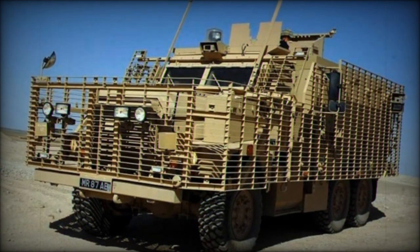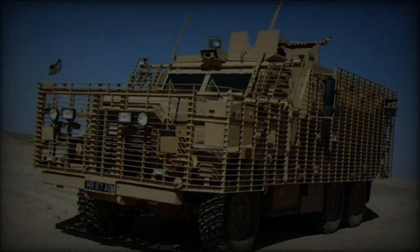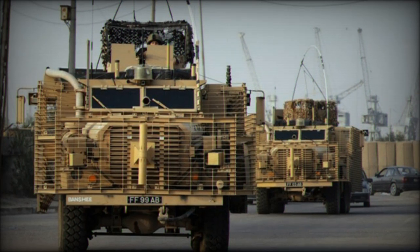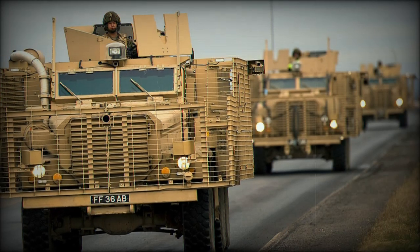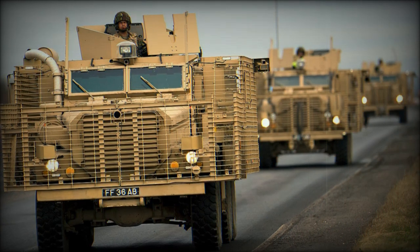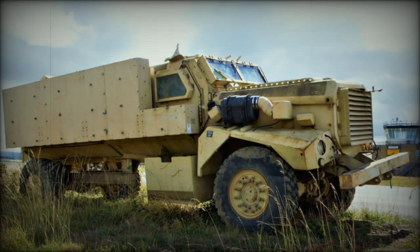The development of the Mastiff 2 continues the lineage of iconic off-road vehicles designed to blend tradition with modern innovation. Originally created to meet the needs of the British Armed Forces, the Mastiff quickly gained popularity among off-road enthusiasts for its reliability and ability to tackle challenging terrains. Engineers dedicated several years of research and development to enhance the Mastiff's performance, safety, and comfort.